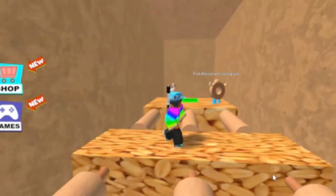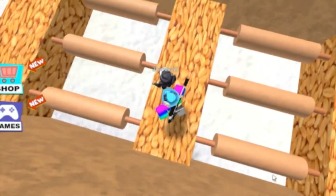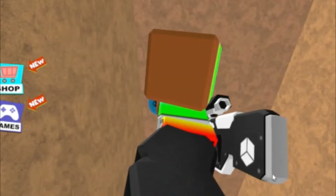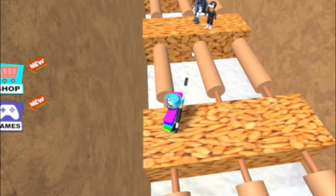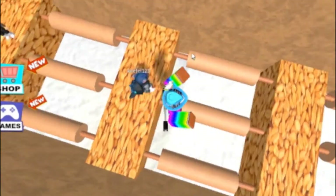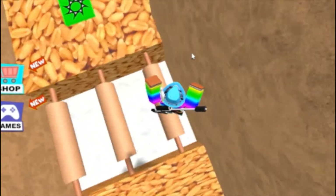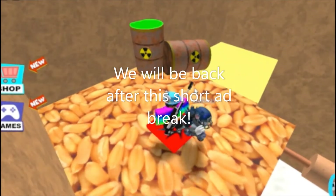I fell off the right one - yeah, you fell off the right one, it was the right one. I'm pushing it to the middle. It's here! Oh, I just lagged a bit. There's these toxic cans.